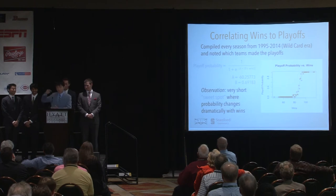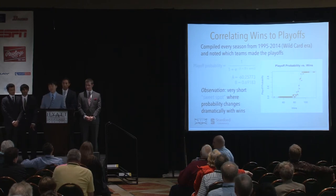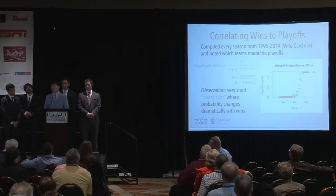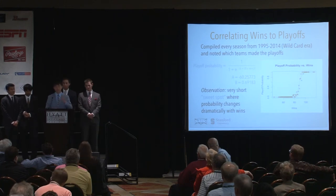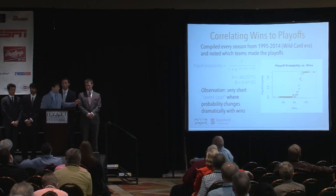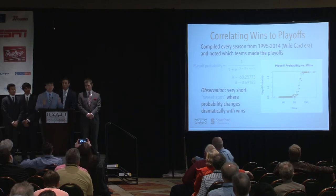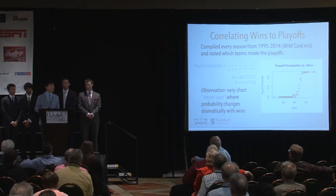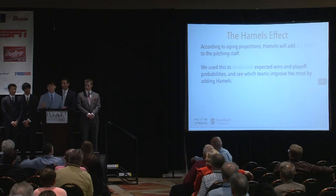We decided to correlate wins to playoff probability. I went through the last 20 years of data — the wildcard era — acting as if there were two wildcard teams selected in each of those years as it is now. For every number of possible wins, I totaled how many teams made the playoffs, then plotted them on a logistic curve. Even though it's a somewhat rudimentary approach, the curve fit the data pretty well. The biggest observation is that between around 80 and 90 wins, there's a sweet spot where even the addition of one, two, or in our case three wins makes an incredible difference in playoff probability — which is why many of these teams benefit so much from adding Hamels.